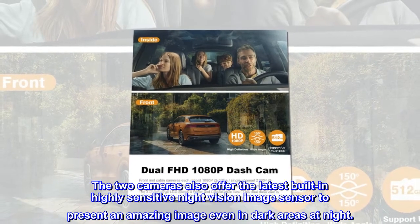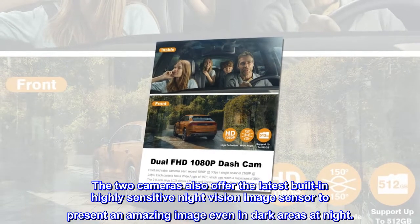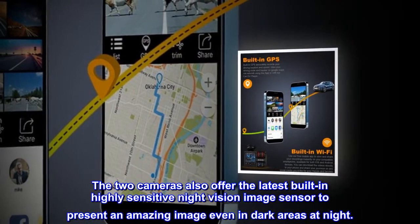The two cameras also offer the latest built-in highly sensitive night vision image sensor to present an amazing image even in dark areas at night.